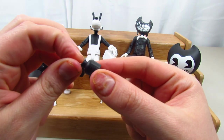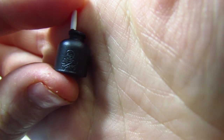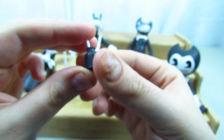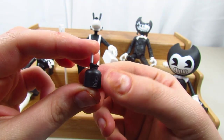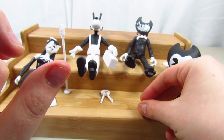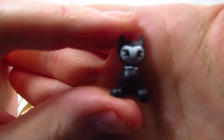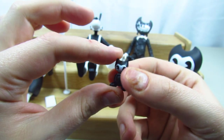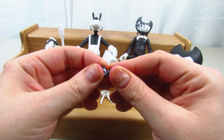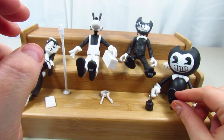Bendy comes with this little can — it does say 'poison' on it, I don't know if you can see that. It looks like an old-school oil can with a skull and crossbones. I'm pretty sure it's supposed to be an ink can, almost like a gas can but with ink. Let me know if I'm wrong. He also comes with this little Bendy figure, which is really cute. This little accessory doesn't move at all — it's just a small accessory. Very cute.